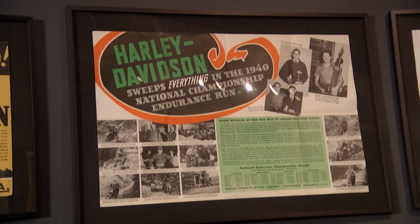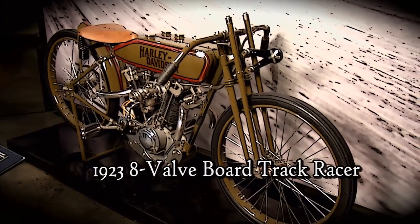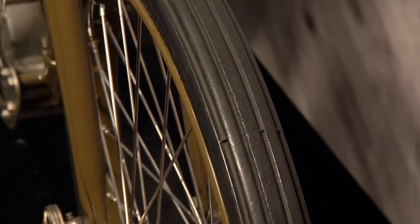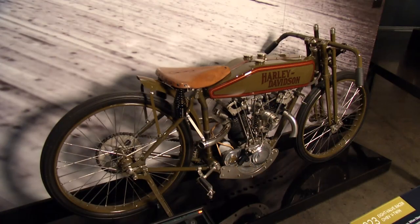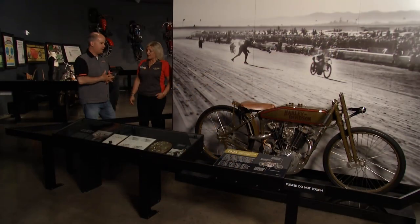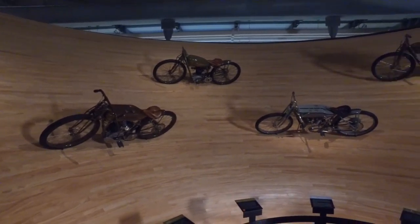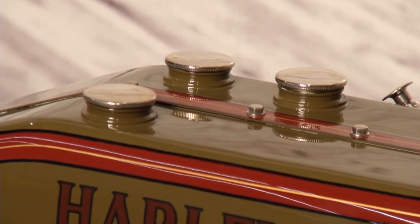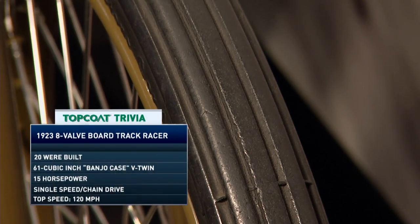Harley-Davidson just flat out likes to go fast. When you think of motorcycle racing today, this would have been like the prototype class — almost like a MotoGP class of its time. It's eight valves, so you're doubling up on your intake and exhaust. This is all purpose-built for racing, very lightweight. They're doing this on board tracks — some people called them motor drones. These are race tracks made entirely out of wood. Racers would race in very small groups — what we'd call the draft or the slipstream now.